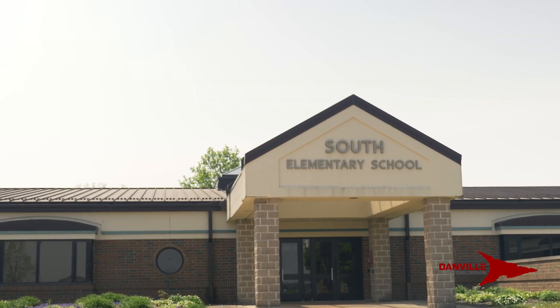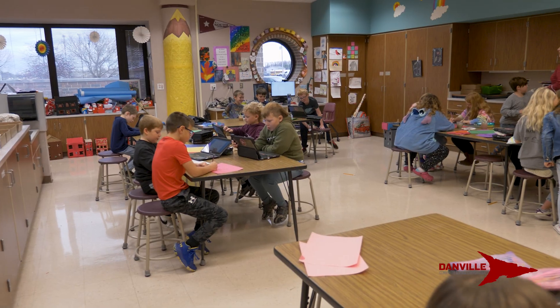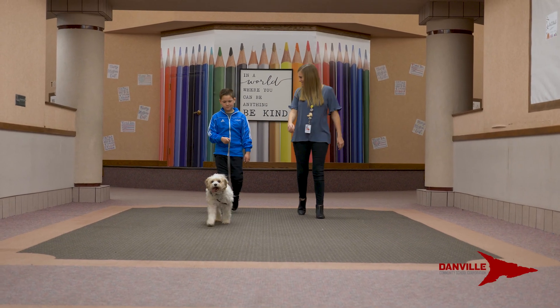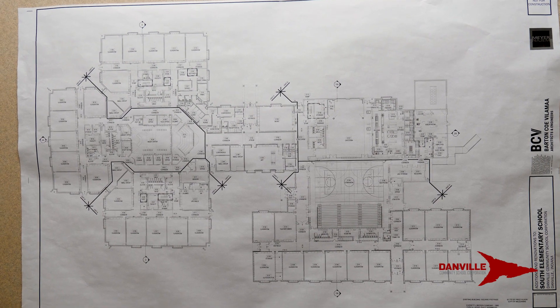We're looking forward to getting that started here at the early part of June and then continuing work through the year on the addition, and year two of the project will be a complete renovation of the existing building itself.